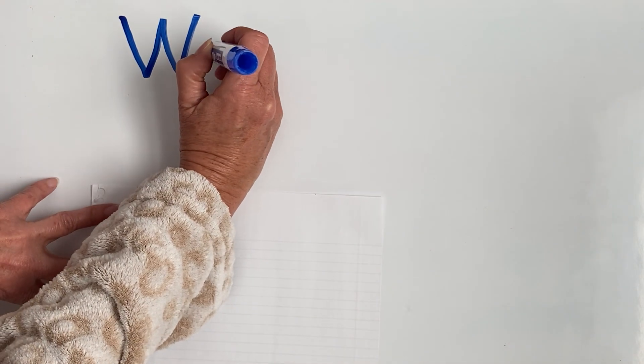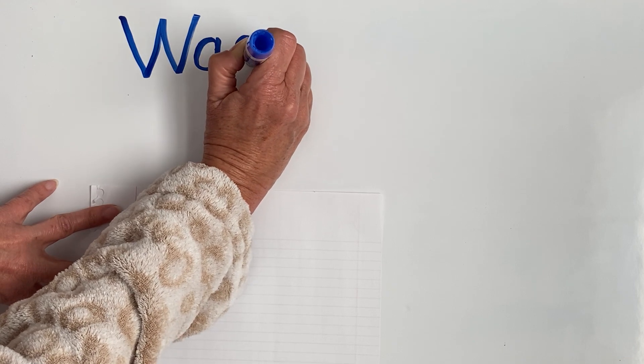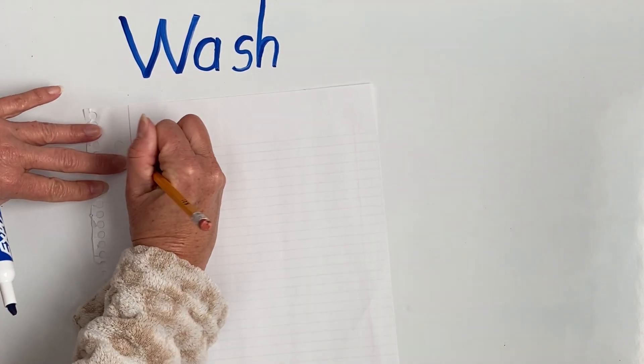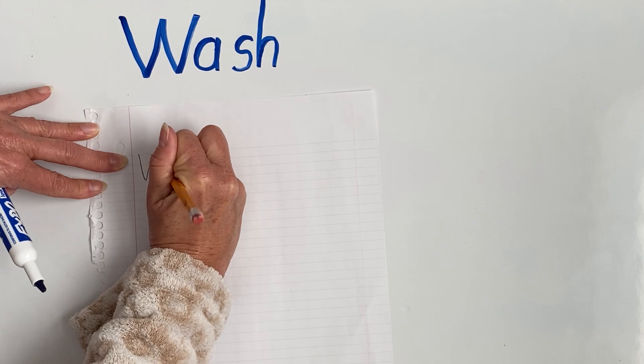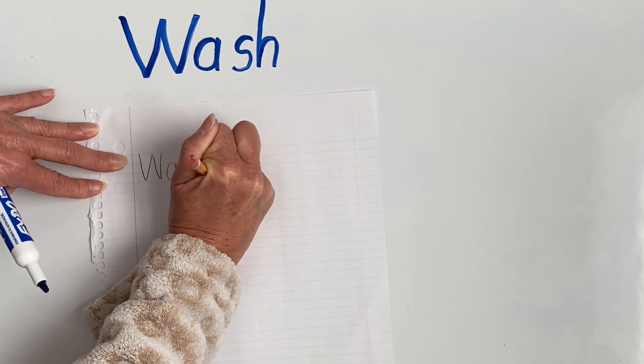Let's finish out our word 'wash' — A, and this should be lower case, S, H. You should be writing that word on your paper just like this. Try to stay on your lines. Uppercase W and lowercase A, S, H. Wash. Can you see where Miss Pam did it on her paper? Very good.